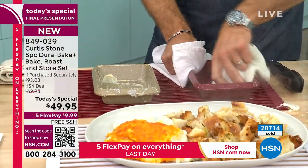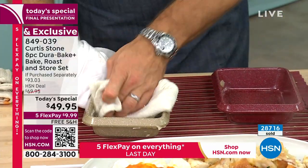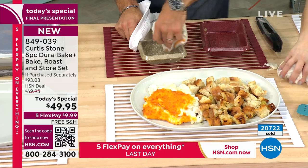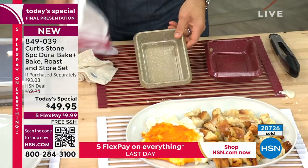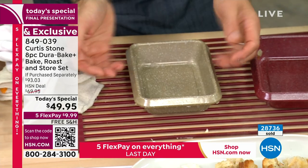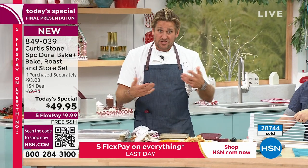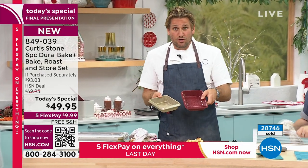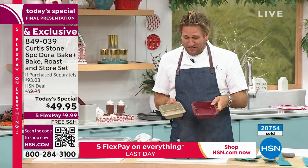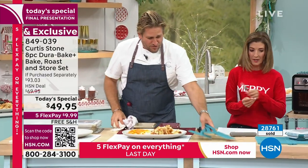It's called dressing if it's not in the turkey, stuffing if it is — but it's the same thing. Curtis explains the thoughtful design of the pan edges: rather than just bringing the walls straight up, he rolled and tucked them under so you can safely grip the pan with your fingers or a towel. He's always thinking of the home cook, because he is one too. He invites people who already have it to call in.